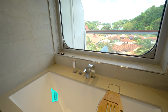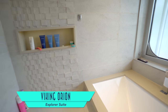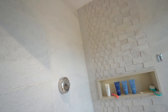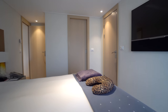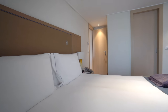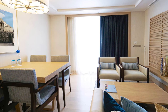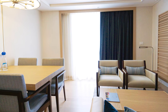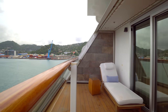For those wanting a tub and a shower complete with a view, the Explorer Suites are great options, including a master bedroom and walk-in closet, in addition to a separate living and dining room, and a marvelous wraparound balcony.